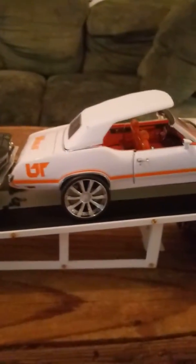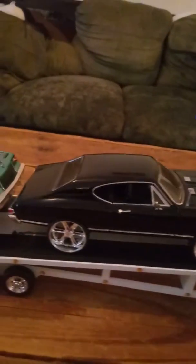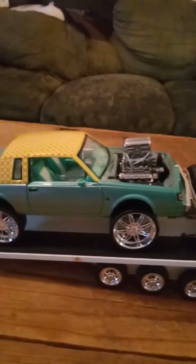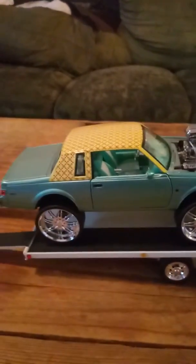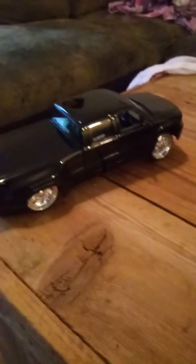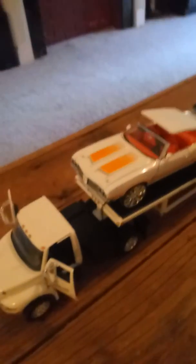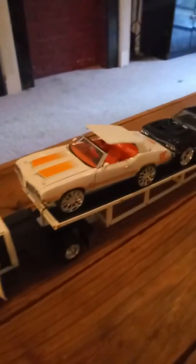This is my '72 Chevy Dooley — I showed y'all a picture of this already. Everything is a work in progress. It's a Chevrolet Dooley, gonna get painted. Custom wheels, 1/24 scale. Look at that — Florida style, gotta love it.